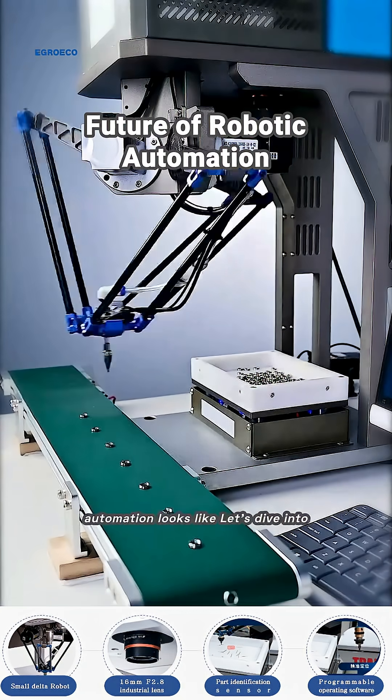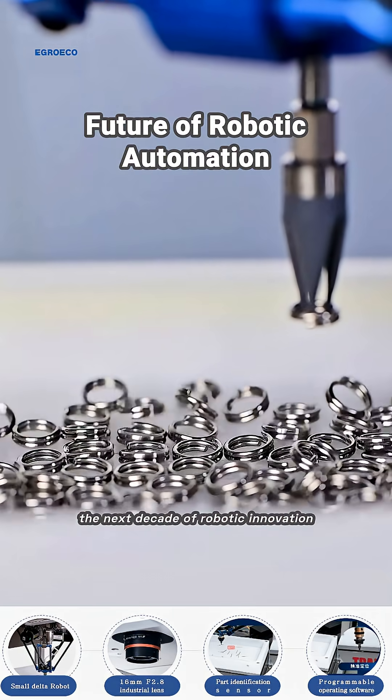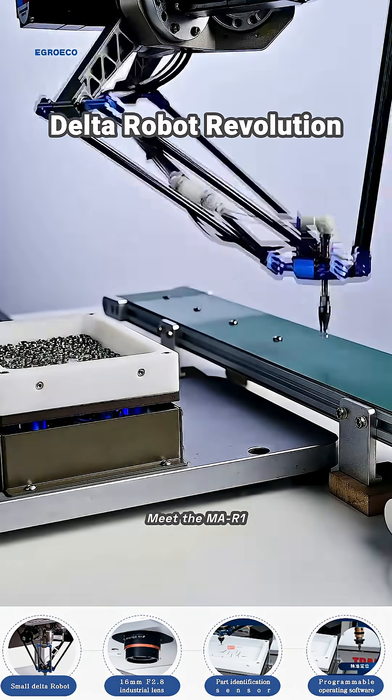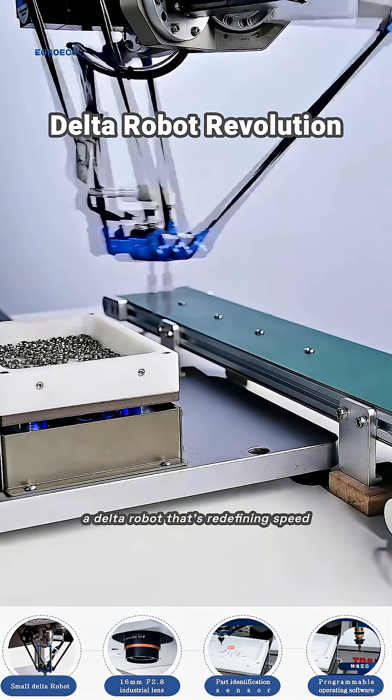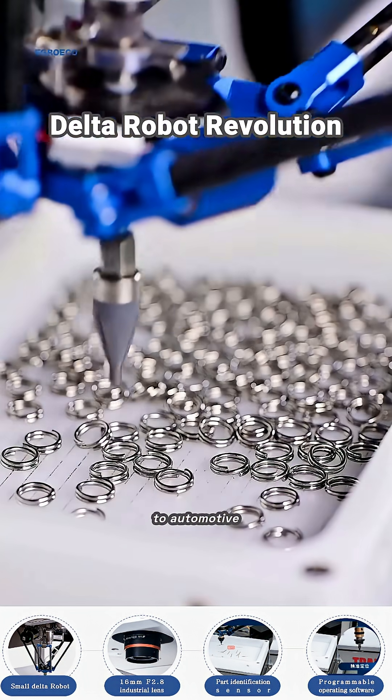Ever wondered how the future of automation looks like? Let's dive into the next decade of robotic innovation. Meet the MA-R1, a Delta robot that's redefining speed and precision in industries from electronics to automotive.